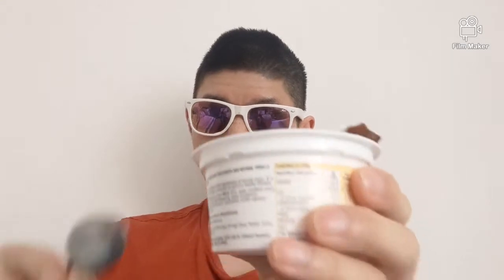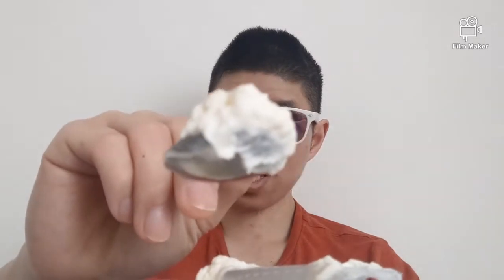As you can see, you can open it up — I'm going to scoop it out. There you go, that's the yogurt. You definitely get that yogurt taste and you get good flavors coming through.